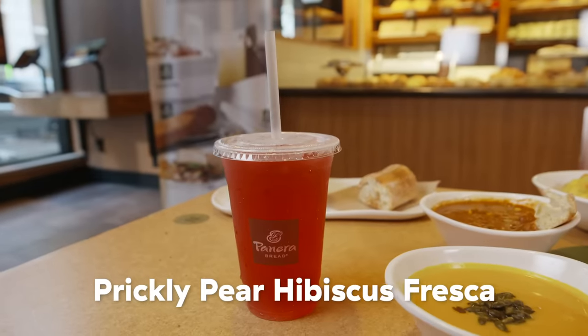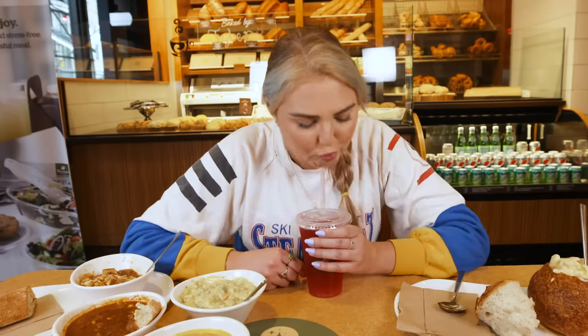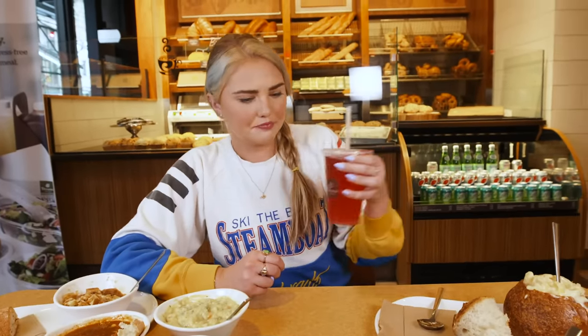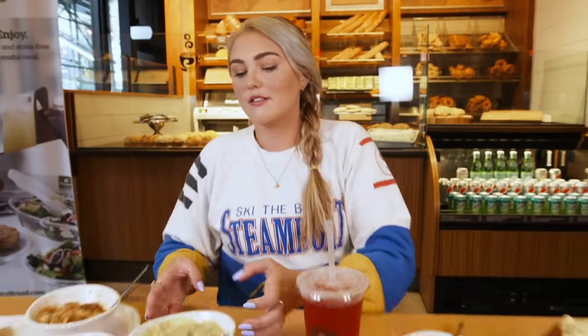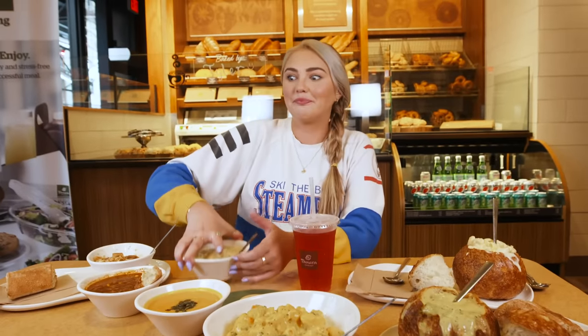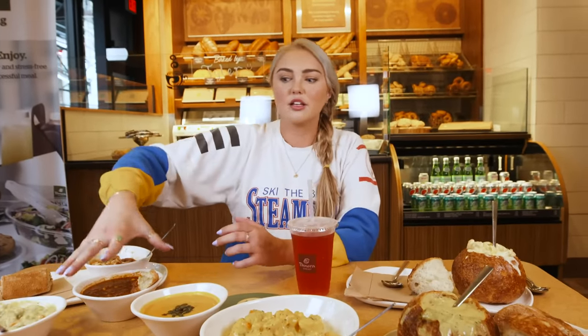We have the Prickle Pear Hibiscus Tea. I was worried it was going to be a sugar bomb to the face, but it's super subtle. I definitely taste more hibiscus than pear. It almost reminds me of a dragon fruit. If you were to add a dragon berry vodka to this, it would taste great — not that I'm condoning that. I'm just saying, if you were to do it, it would taste good.